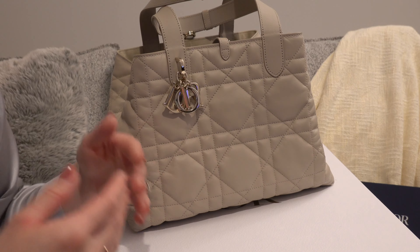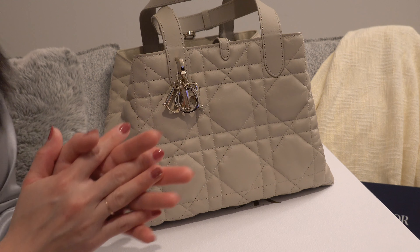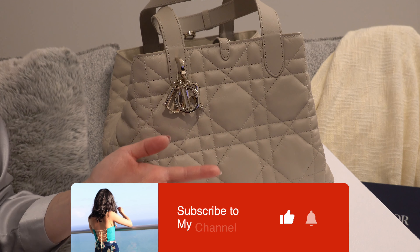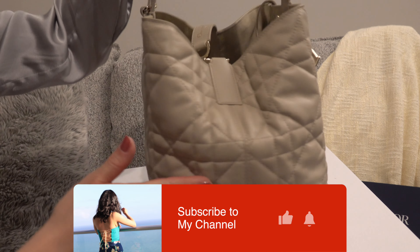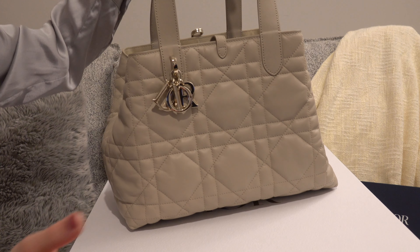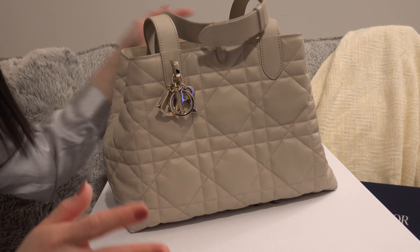Of the three colors, which one is your favorite? Please leave your comment below. If you're into luxury fashion and jewelry, please subscribe — I make videos every week. Thank you for joining today's unboxing. Hopefully I'll see you in the next video. Take care, bye bye!